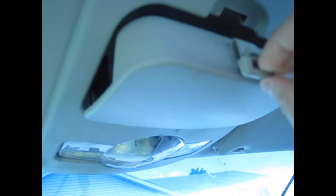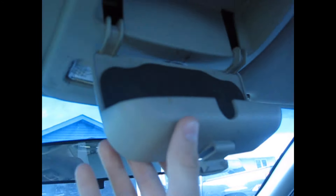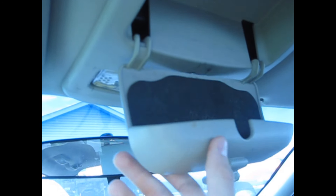For storage, you also get this cheap plastic sunglasses holder. It feels like you're going to break it — man, does this feel cheap and plasticky. Pontiac should have made that a little stronger. It's really cheap.